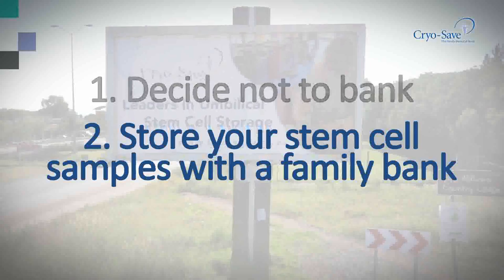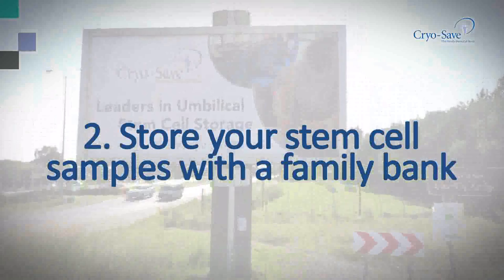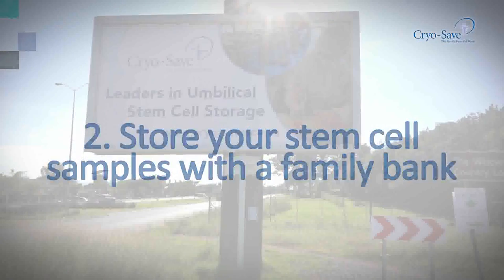CryoSave has successfully released numerous umbilical stem cell samples for both treatments and clinical trials. If one looks at the current research into stem cells, it's absolutely mind-boggling.